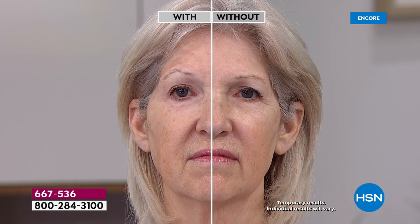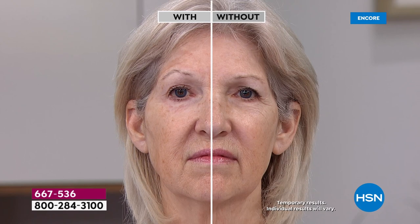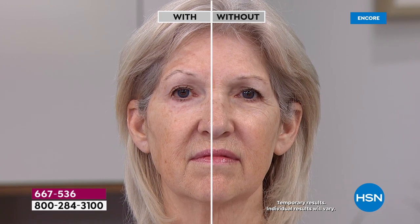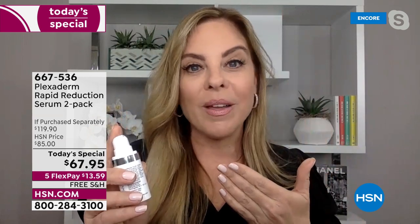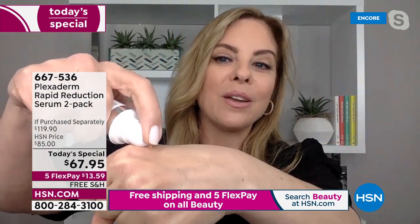Mary K is in her 60s — a beautiful woman who takes good care of herself — and Plexiderm is her secret. She applied it to one side and the other without. Her concern is around her eye — look how beautifully Plexiderm cleaned up that under-eye area. A tiny small amount of the serum goes such a long way. This is not makeup — Plexiderm is not covering anything up. We are eliminating the appearance of those fine lines and wrinkles for the day.